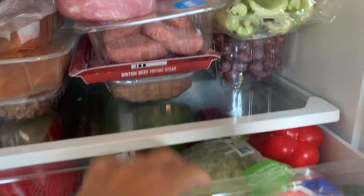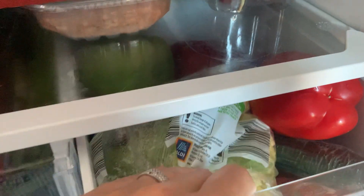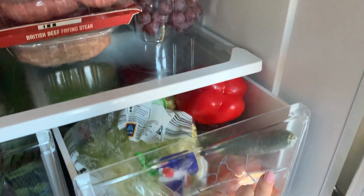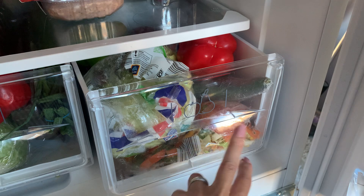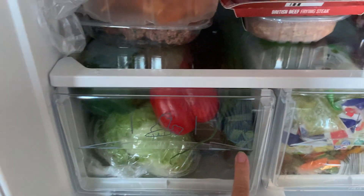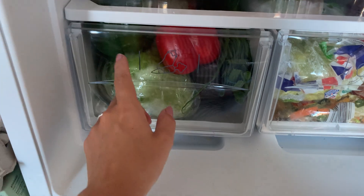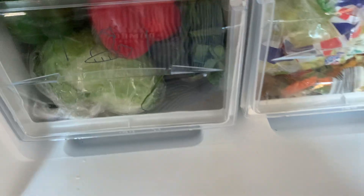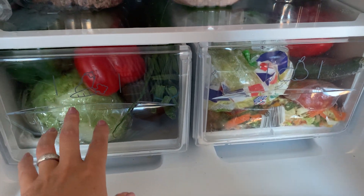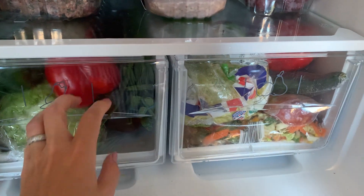I got some grapes and a whole tray full of salads. In here we have some lettuce, peppers, cucumber, and a big family pack of stir fry mix. In this section we have some spring onions, a lettuce, peppers, and right down the back there should be a little bit more salad, some tomatoes, and some mushrooms as well. Just a mix of all our salads for this week.